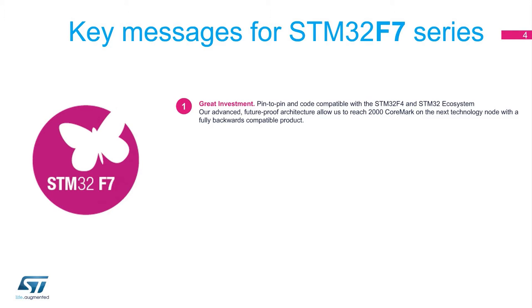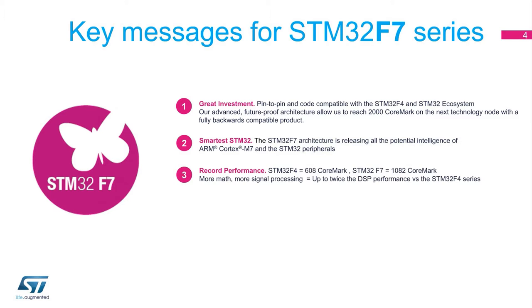Why select the STM32F7? Great investment! Pin-to-pin and code compatible with the STM32F4 and the STM32F4 ecosystem, the STM32F7 is a great extension of the STM32 portfolio. Smart Architecture: the STM32F7 architecture releases all the potential intelligence of the ARM Cortex-M7 and the STM32 peripherals. Performance: STM32F4 equals 608 CoreMark; STM32F7 equals 1082 CoreMark — more computational power, more signal processing, up to twice as much DSP performance versus the STM32F4 series.